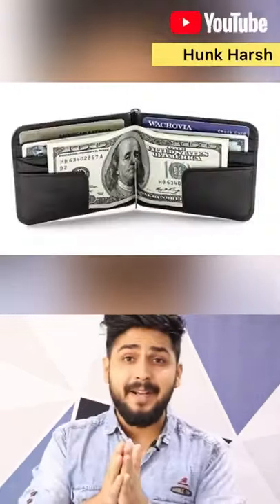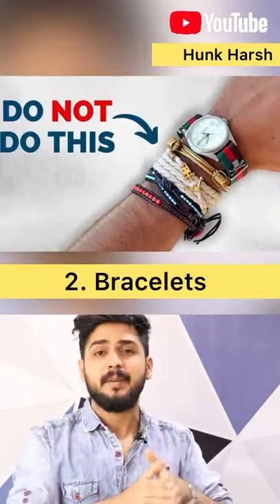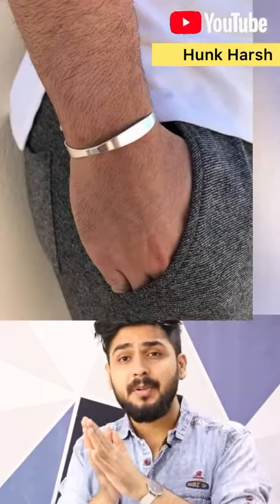If you don't keep cards, you can use money clip wallets. Second, wear bracelets. This doesn't mean that much, but if you wear one, it will give you a very sexy look. You can use a half cuff bracelet.